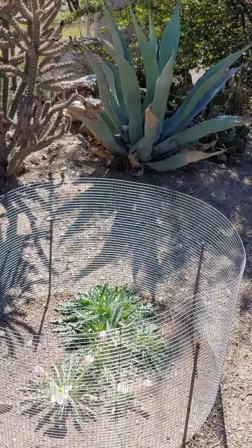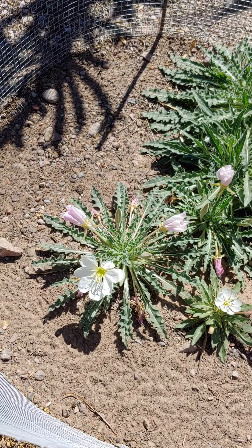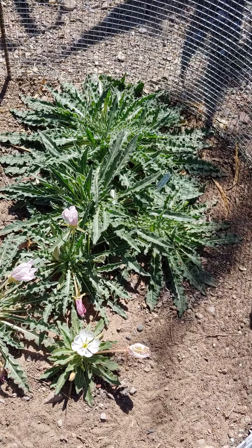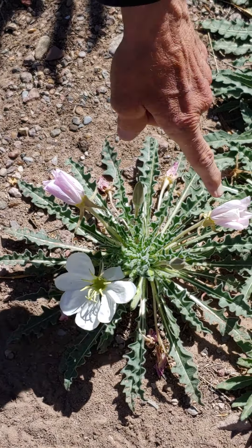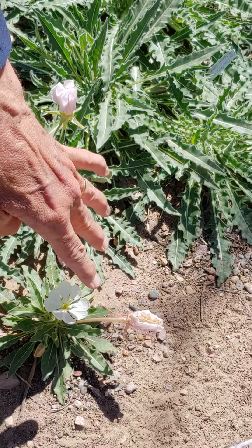One of my favorites because it's successful — we've managed to keep these alive and thriving — it's a primrose. This is called a stemless evening primrose. These flowers fade very quickly; this one bloomed this morning and has already faded. That one looks like it's been eaten by something.